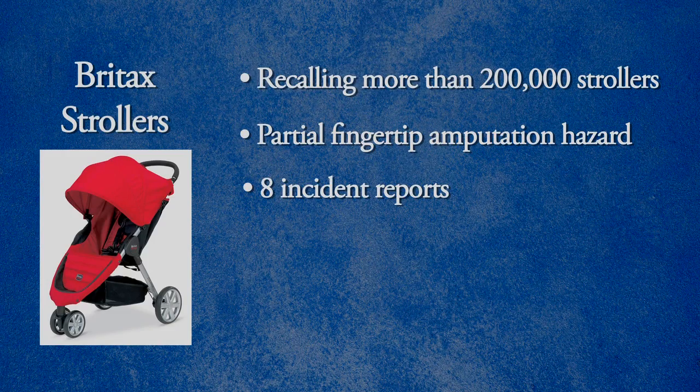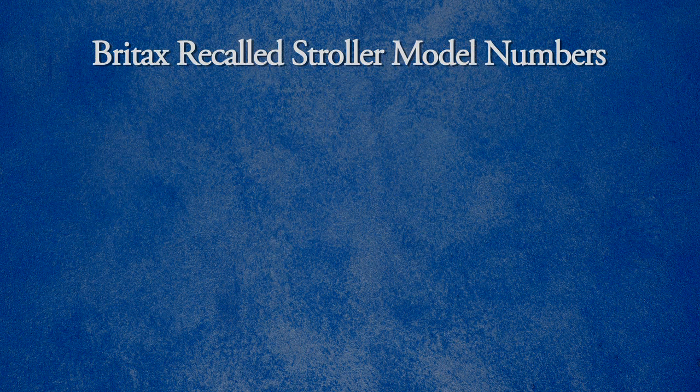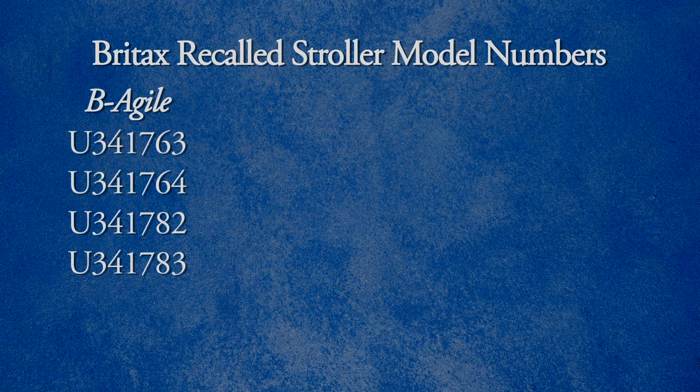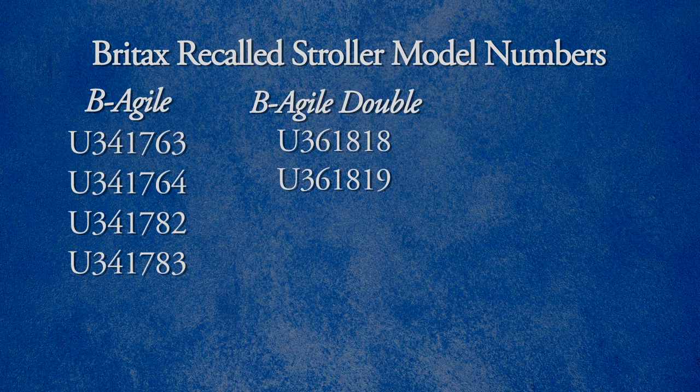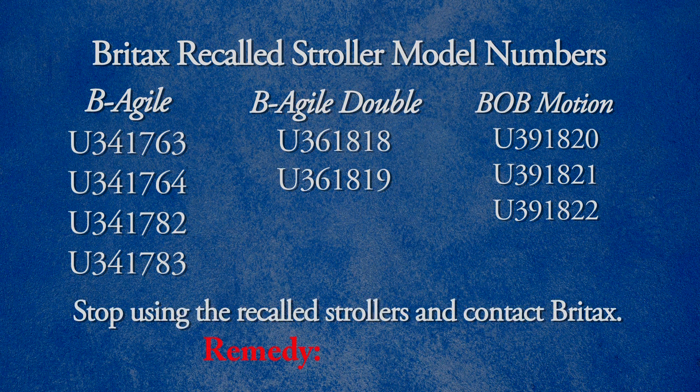Britex has received eight incident reports. Incidents include one partial fingertip amputation, one broken finger, and severe finger lacerations. The recalled strollers were made between March 2011 and June 2013 and have specific model numbers for the Be Agile, Be Agile Double, and Bob Motion strollers. The strollers sold for between $250 and $450. Stop using the recalled strollers and contact Britex for a free repair kit.